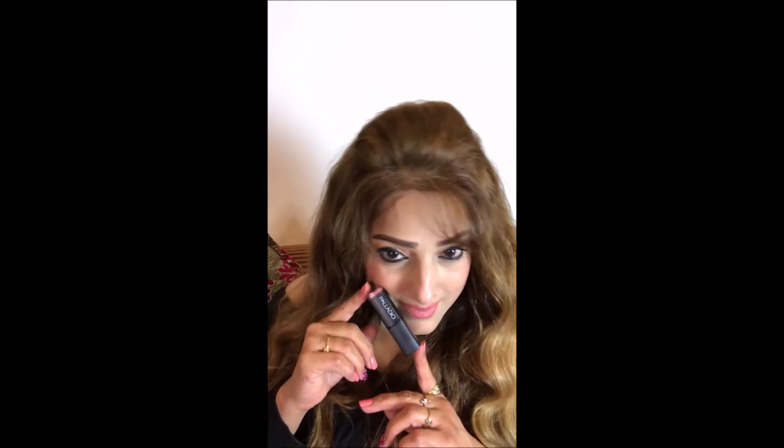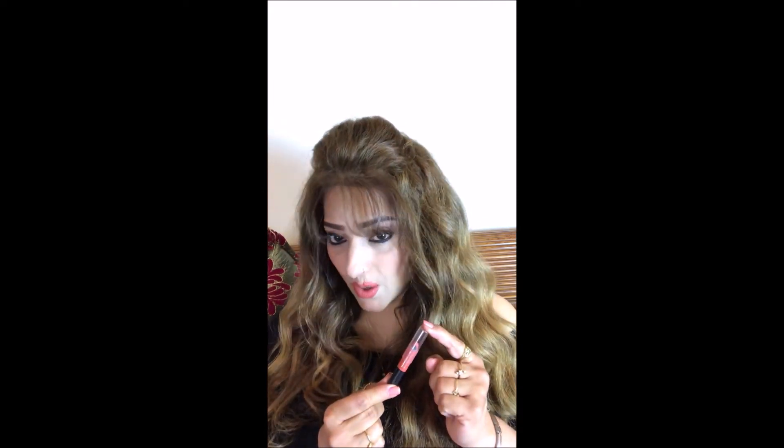This is actually what I am wearing right now, and it is from Faces — the All Day Pro Lip Matte Crayon.